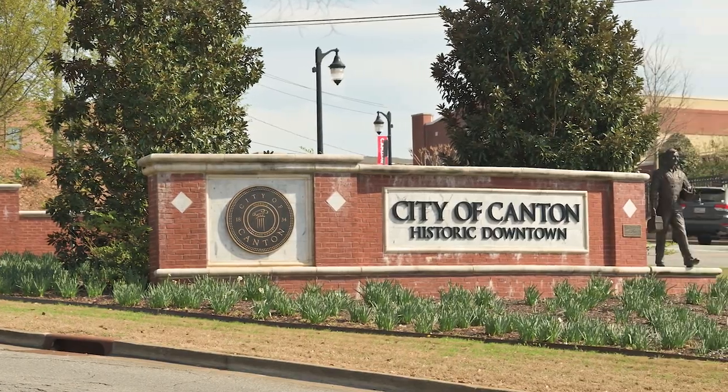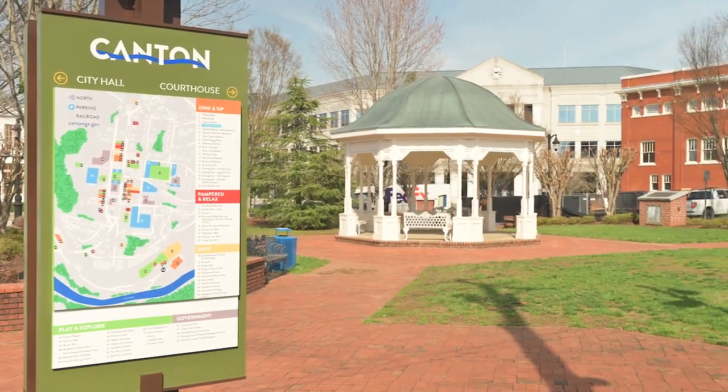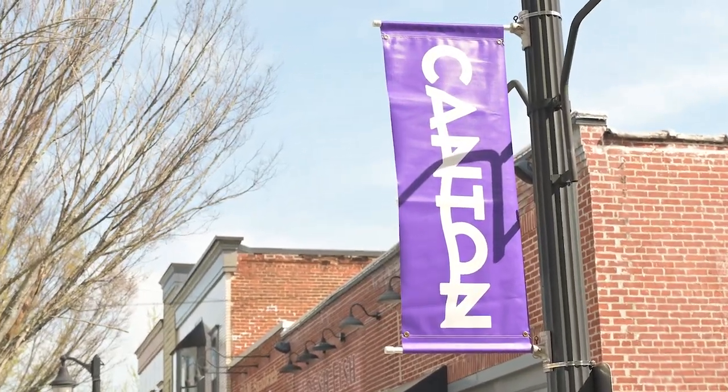And we're also just right up the hill from downtown Canton. If you're not familiar, Canton is the county seat for Cherokee County, so there is a lot here. There's a lot going on, and there's more to come. We feel like we're at the beginning of a revitalization and a new era for downtown Canton, and we couldn't be more thrilled to be here and be this close to downtown Canton.